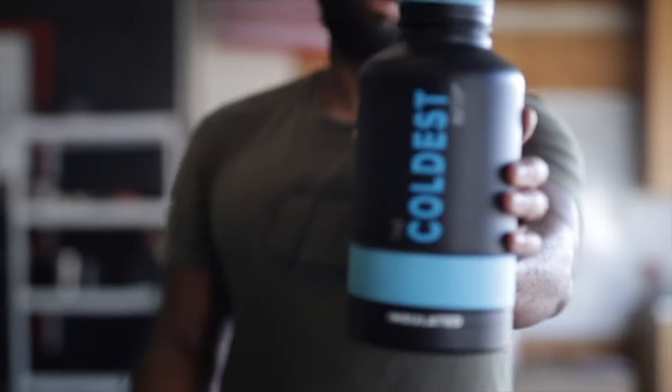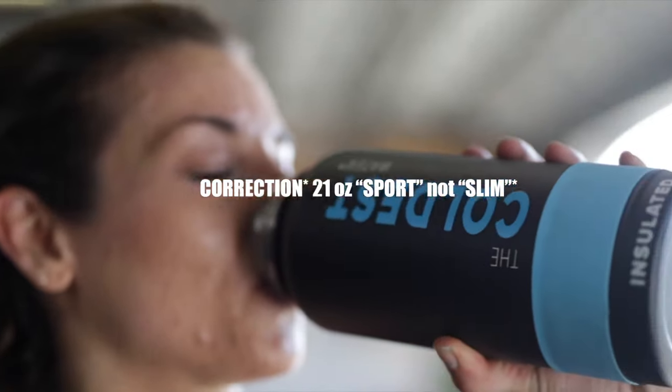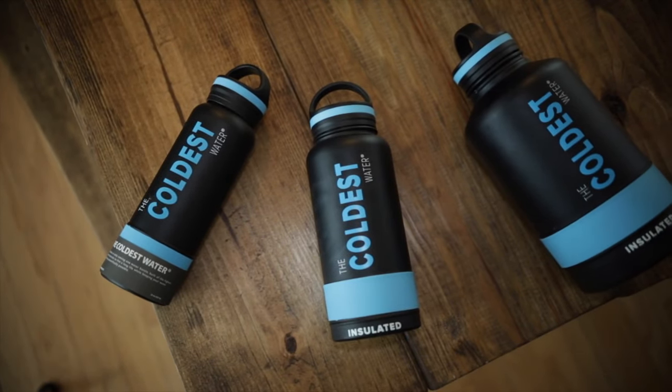It's super affordable, comes in a variety of sizes, such as the 24 ounce slim, the middle size 32 ounce, and the much larger 64 ounce growler.